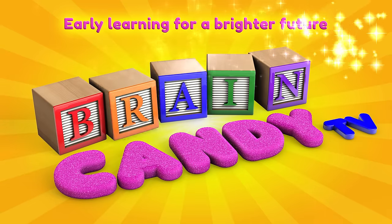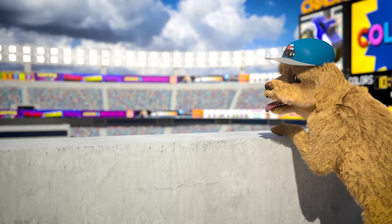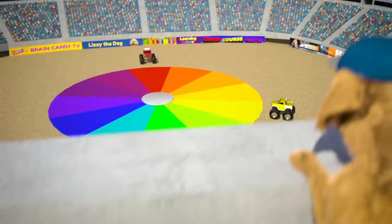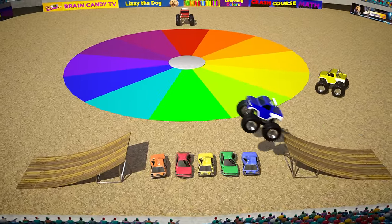Welcome back to Brain Candy TV! Hey Brainiacs! We've already learned the names of a lot of colors, but did you know you can mix colors together to make new colors? Let's use our stunt jumping monster trucks to learn all about color mixing.